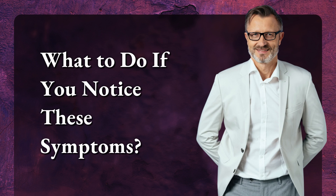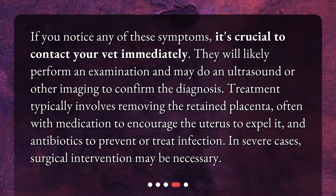What to do if you notice these symptoms? If you notice any of these symptoms, it's crucial to contact your vet immediately. They will likely perform an examination and may do an ultrasound or other imaging to confirm the diagnosis. Treatment typically involves removing the retained placenta, often with medication to encourage the uterus to expel it, and antibiotics to prevent or treat infection. In severe cases, surgical intervention may be necessary.